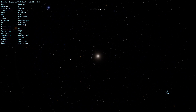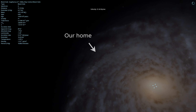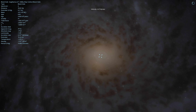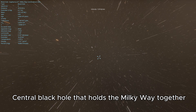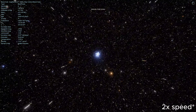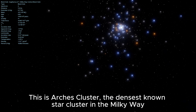This is Sagittarius A. Every dot is a star. This is the Milky Way. The central black hole that holds the Milky Way together. The Arches Cluster — the densest known star cluster in the Milky Way.